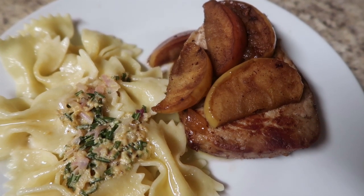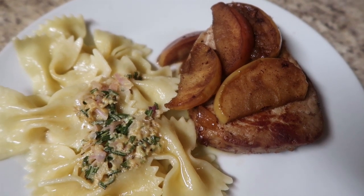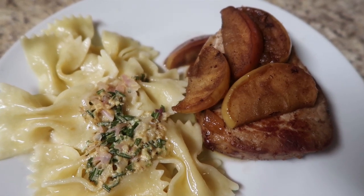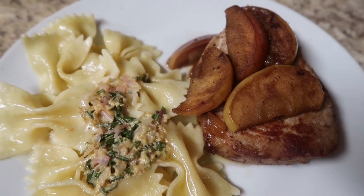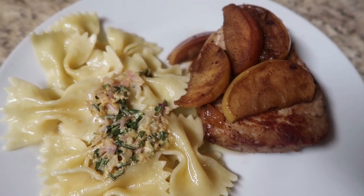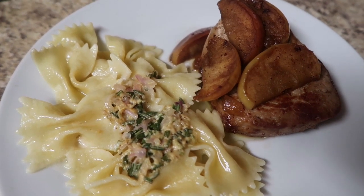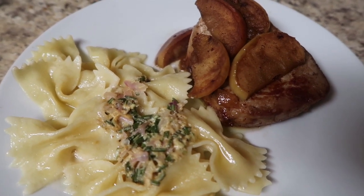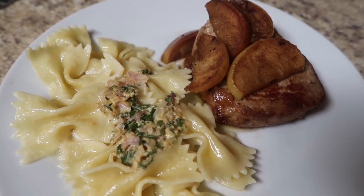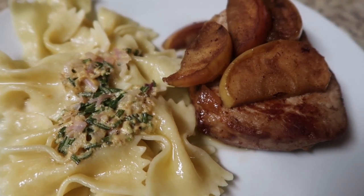Then I made some buttered bowtie noodles. In a pan I did some shallots, some butter, some rosemary, some garlic, and some parmesan cheese and made this really thick, almost pesto — super strong, so you didn't need a lot. You just put a little bit of this flavor morsel on top of your buttered bowtie noodles and mixed it in while eating. Holy cow, you guys, this was such a fall-inspired and delicious dinner.